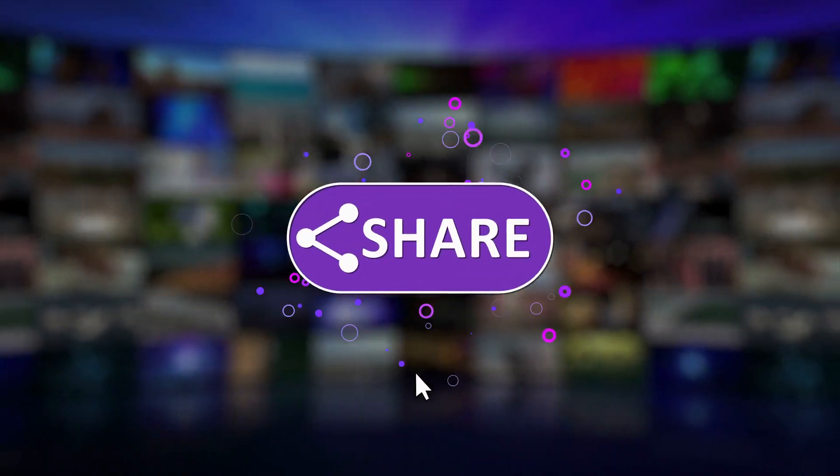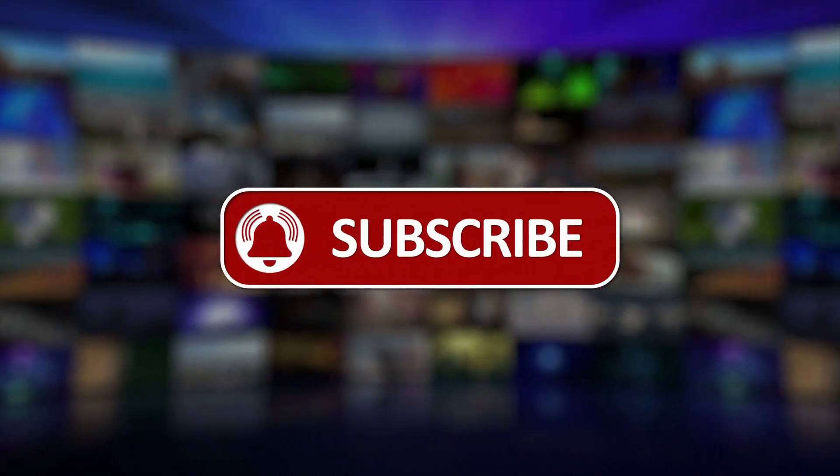And now one essential thing: if you enjoyed this dive into the heart of sustainable innovation, make sure to subscribe and hit the bell so you won't miss the next explorations. Your support is what brings ever more immersive content to life.